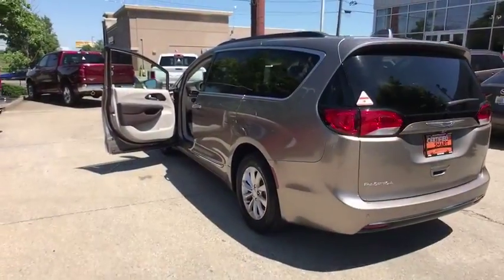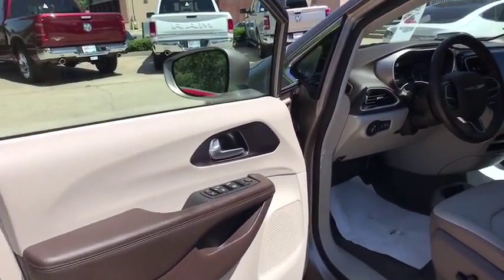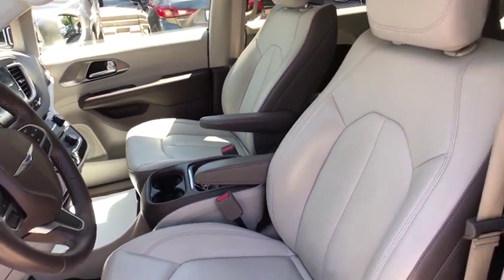This vehicle has less than 30,000 miles. Here are some of this vehicle's great options: power liftgate, traction control, heated seats, navigation system, backup camera, leather wrapped steering wheel.